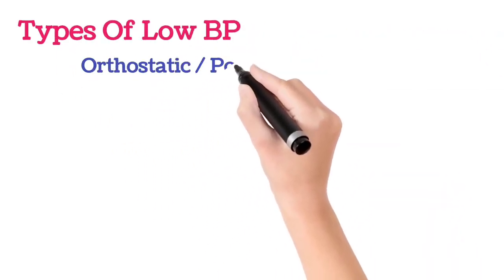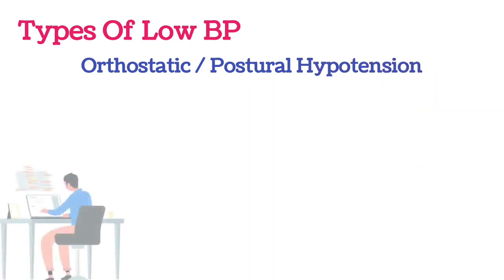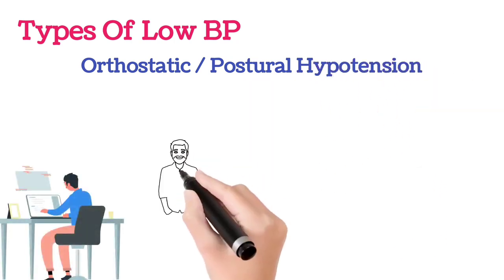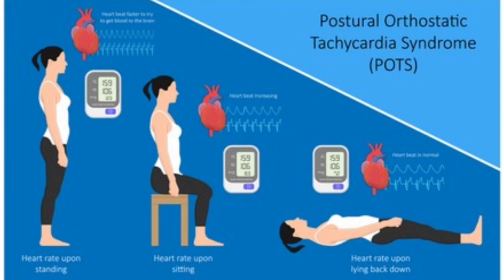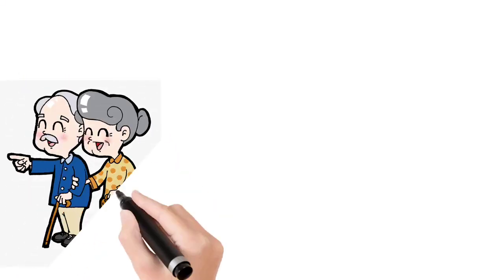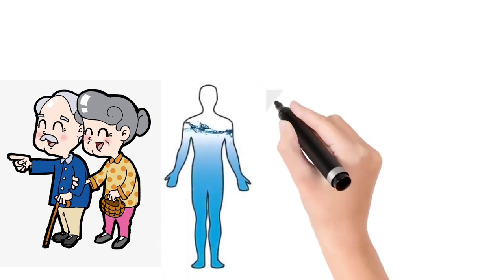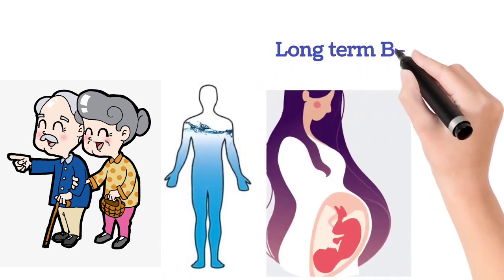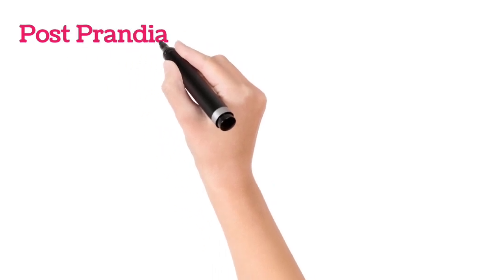The first one is orthostatic hypotension or postural hypotension. When a person suddenly stands after long sitting or after prolonged sleeping, in such cases BP will suddenly fall. This condition is most commonly encountered in older people, and the common causes are dehydration, pregnancy, long-term bed rest, and certain medical conditions.